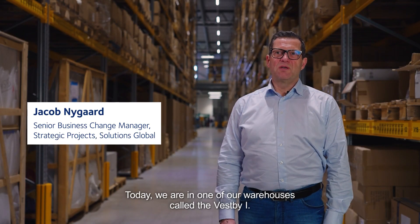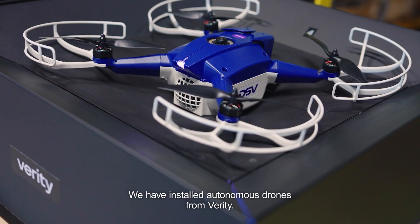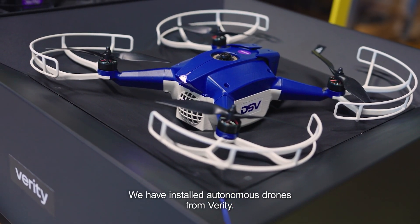Today we are in one of our warehouses in Norway called the Vespi-1. We have installed the autonomous drones from Verity.